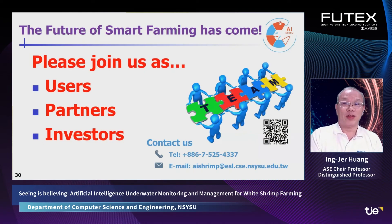Finally, the bright future of smart farming has come. You are welcome to join us as users, partners, or investors. Let's work together for the rich opportunity lying ahead. Thank you very much.